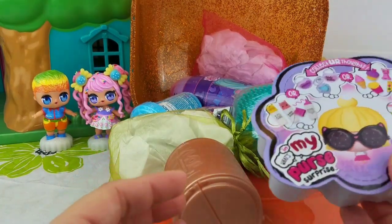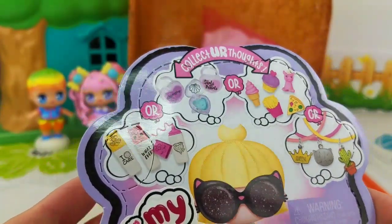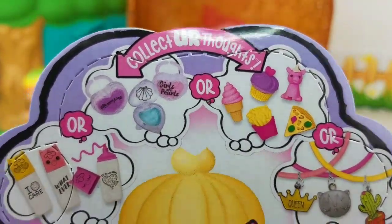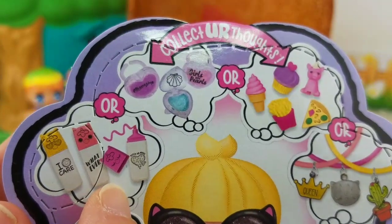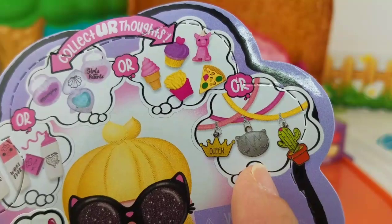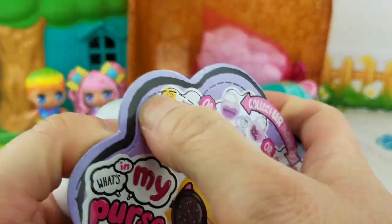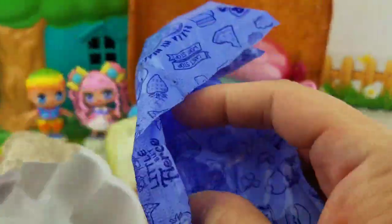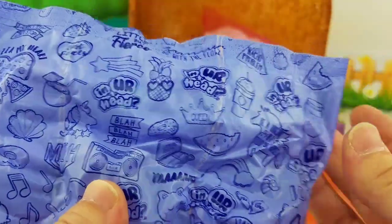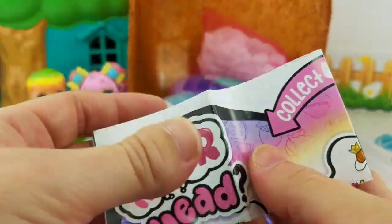Let's see. First, we have a What's in My Purse surprise. We haven't opened one of these before, but I have seen them open — they're a lot of fun. You can get some markers or some lip gloss or erasers or even charm bracelets. I've been really excited to open these. Here's our blind bag — there's actually three blind bags in one: one, two, three. And of course, we can't forget our checklist.